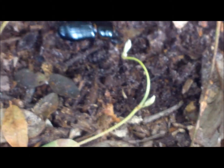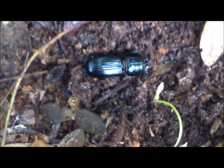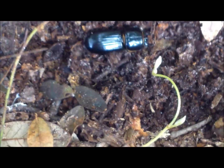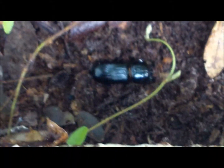Now I've put the beetle back in his home. This insect probably relies on the wood of the decomposing plants, possibly roots. We'll have to look him up and see exactly what he is. We're going to turn his home back over and let him bury back down. So say bye-bye, beetle.